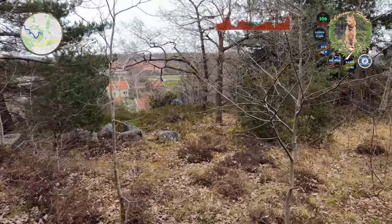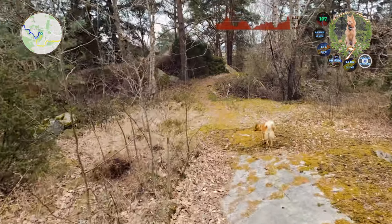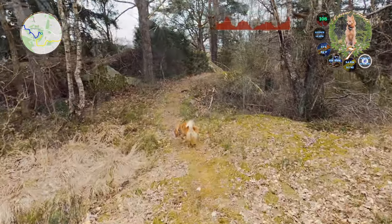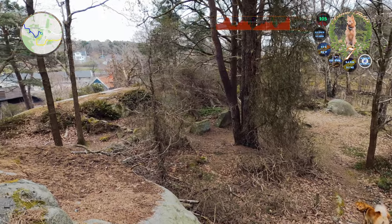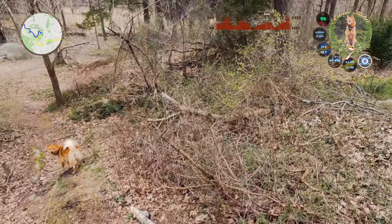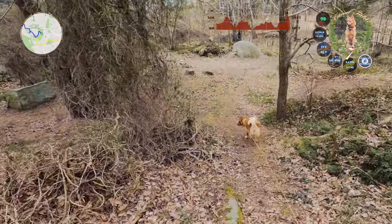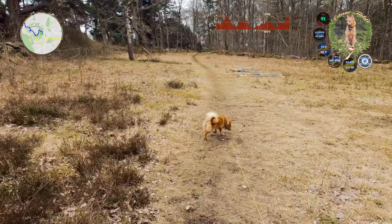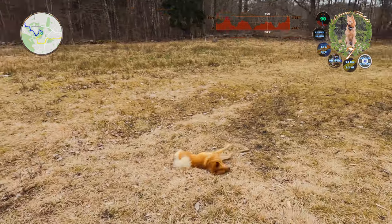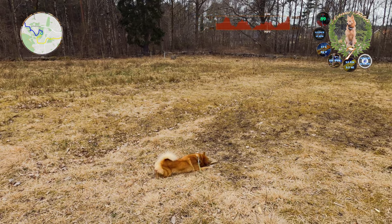We were in that forest over there. No horses here today. This is dry grass, and she found a stick.